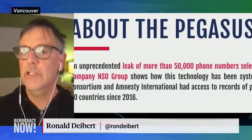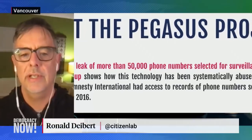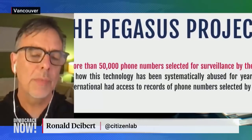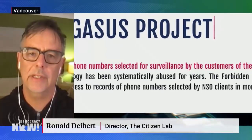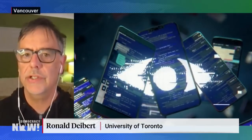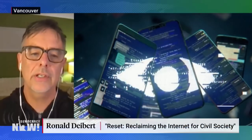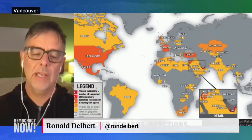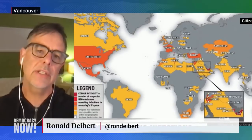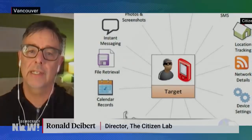Some of them may have legitimate needs for this type of thing for their investigations. But there's so much corruption around the world, so many governments that lack public accountability and transparency, so many intelligence agencies doing horrible things and largely out of control. This simply fuels that fire. This is, in my opinion, the most important crisis around global civil society right now. We can't solve all the other problems if people are being spied on willy-nilly like this.